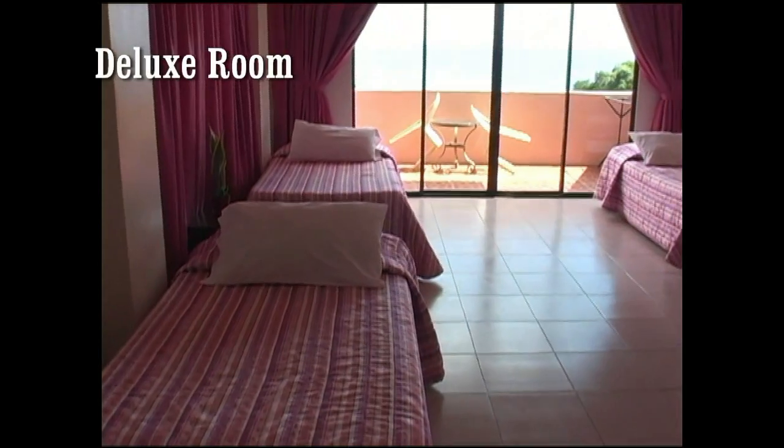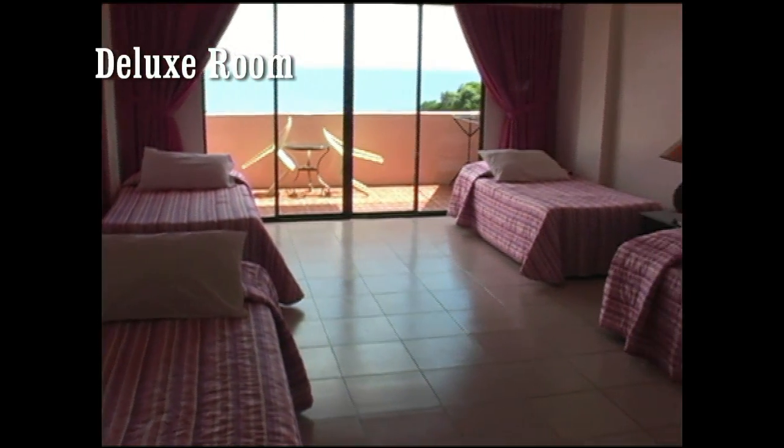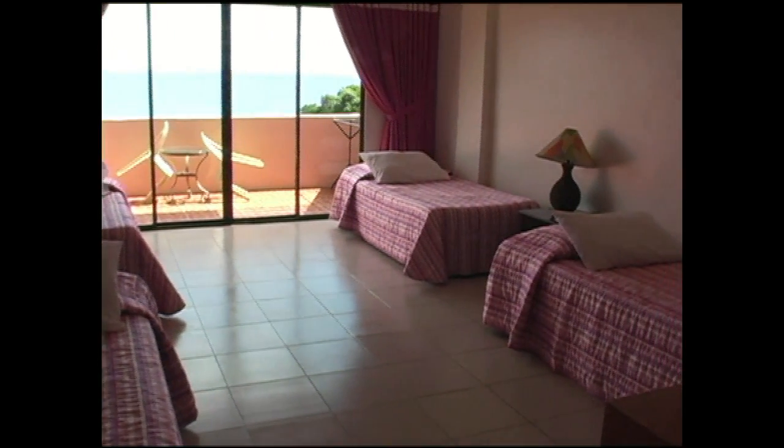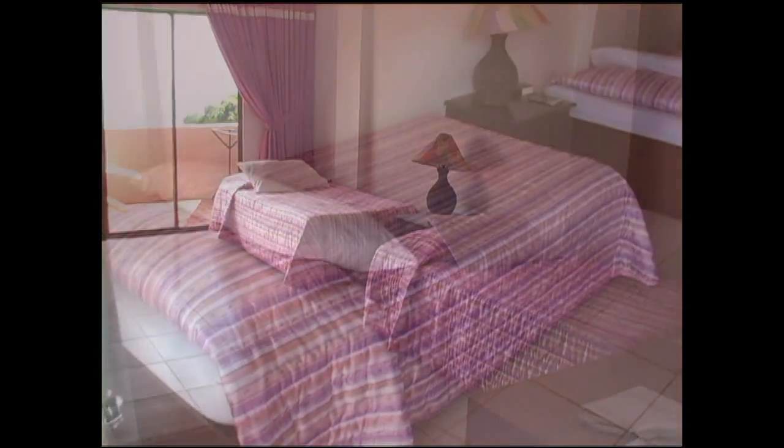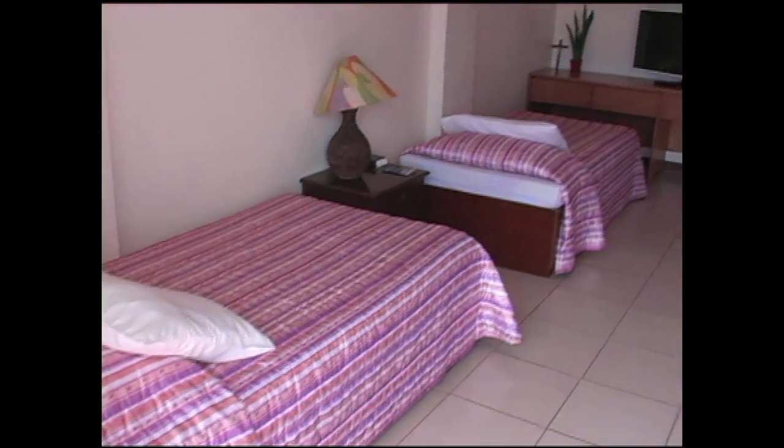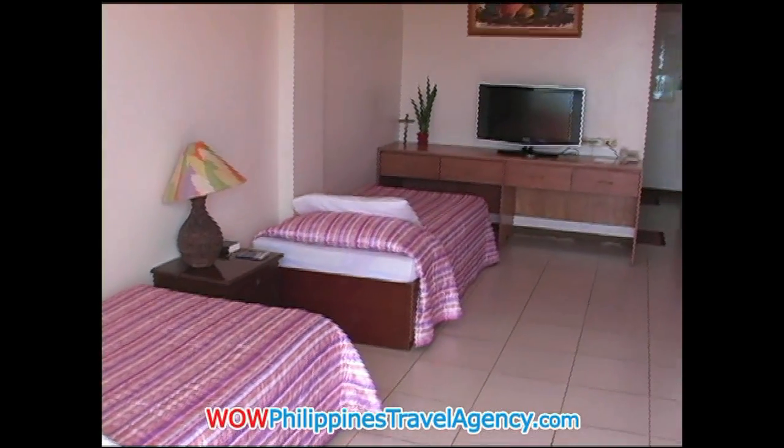Here we're looking at the deluxe room. The view is the same — it faces the west, so you have a great view of White Beach as well as the rest of the island. This room has four single beds and a flat screen TV.